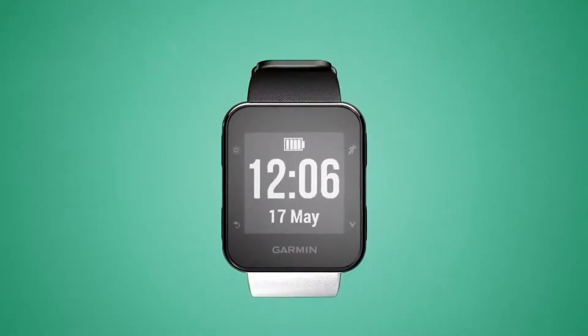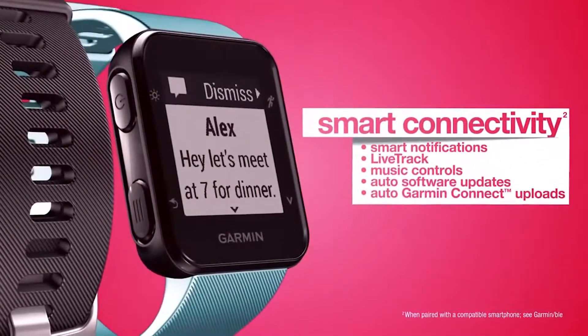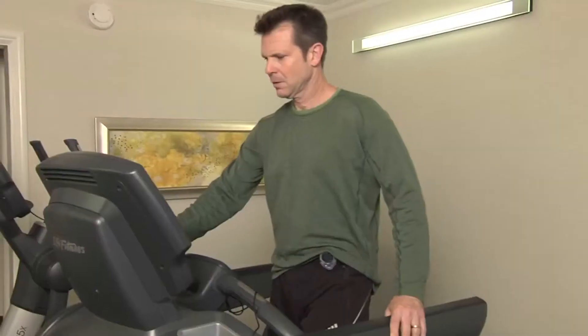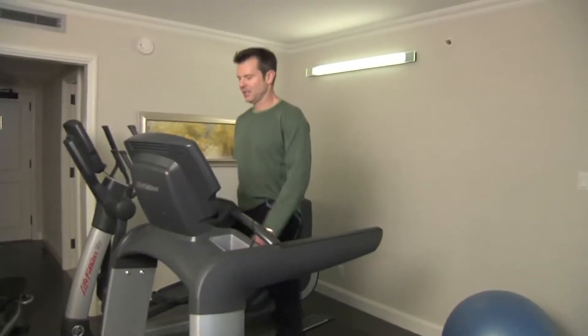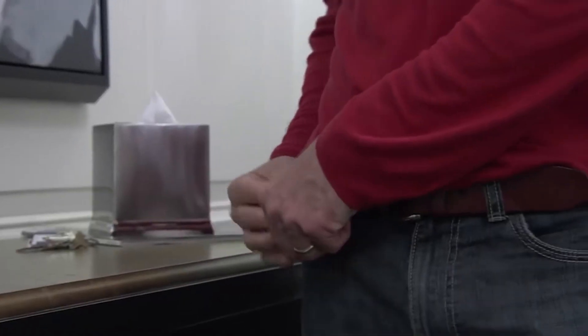Pedometers are a great way to track your physical activity, especially if your main form of exercise is walking or running. While this is the basic function of pedometers, there are other models that offer a variety of other features designed to help you stay in great shape. Pedometers have been on the market for decades, which explains why there are so many options available. If you are the type who will only settle for the best, then this video is just for you.